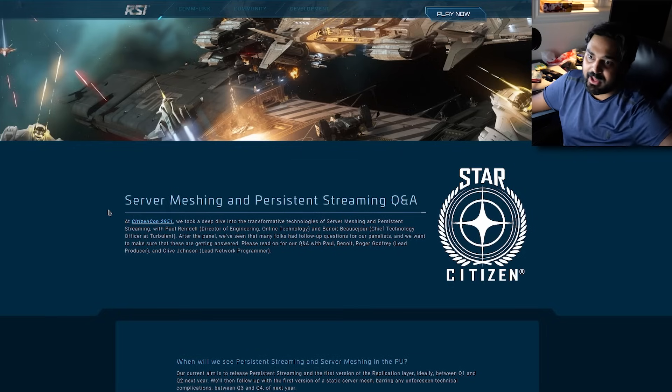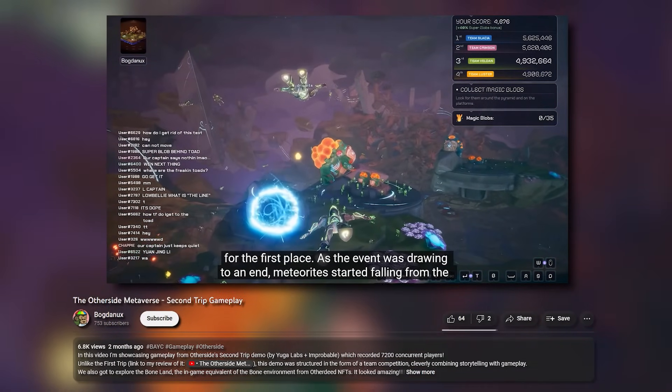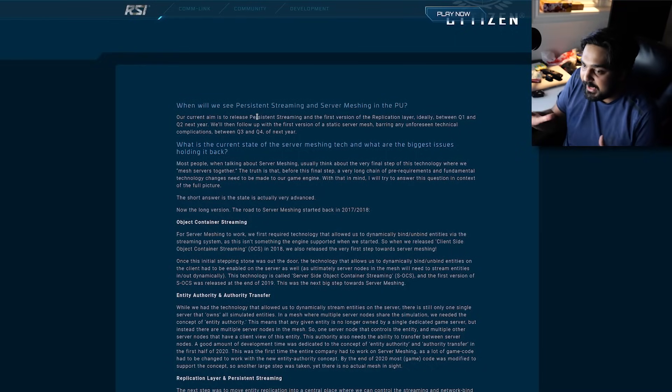Some metaverse experiences allow you to have 50,000 people in one server because they mesh and combine servers together. What Star Citizen wants to do is release persistent streaming in the first version of the replication layer.